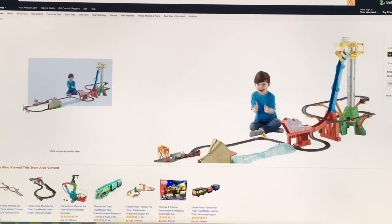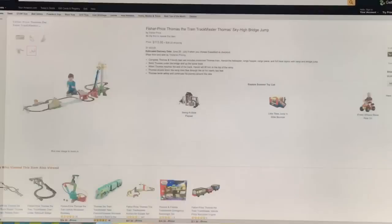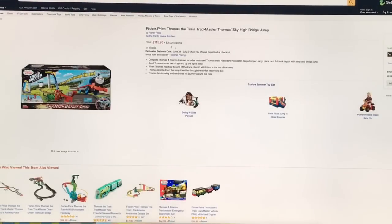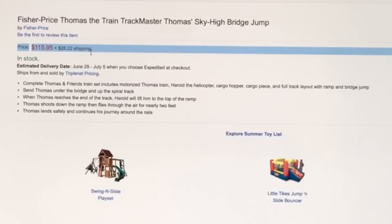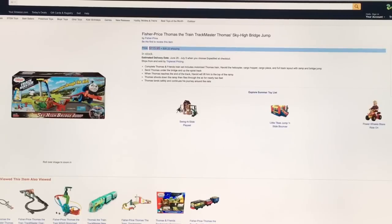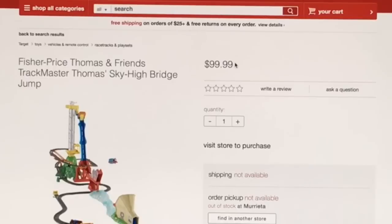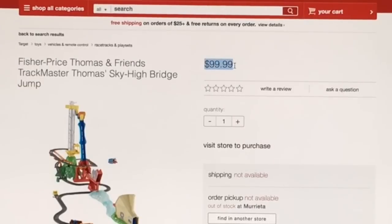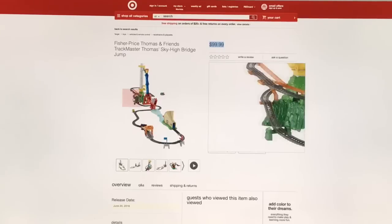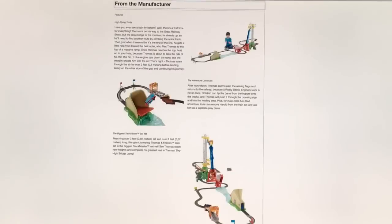Look how huge this track is — it's like two tracks in one and it surrounds that little kid. You can get one on Amazon right now for $116 plus $30 shipping, or from Target for $100, but they don't ship — you have to go to the store. This has just been released, it's brand new: the Trackmaster Thomas Sky High Bridge Jump.